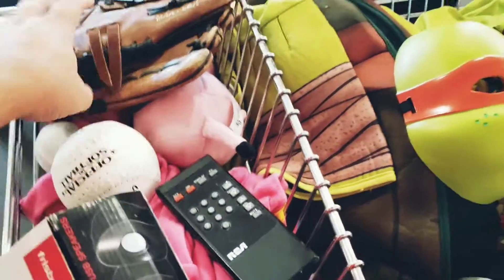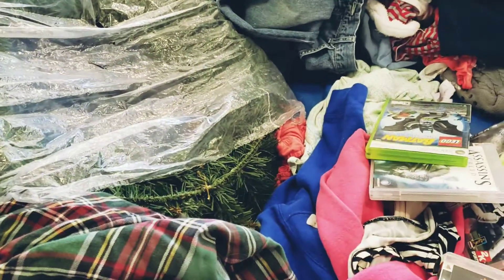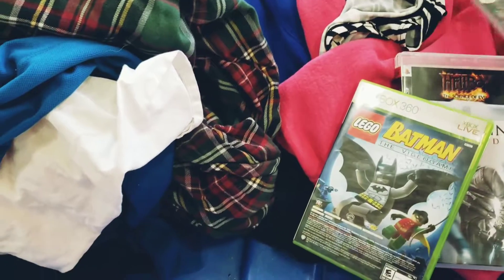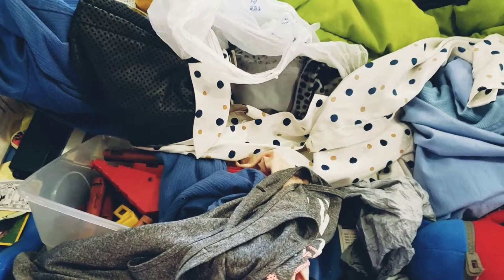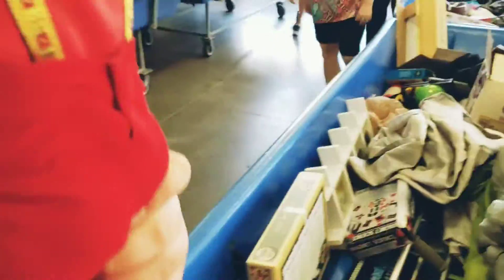All right guys, so far we got some cool stuff here: a glove, Peppa Pig — I guess that's for my daughter — a turtle costume, a hamburger press. There's a Wii at the bottom of this, and again they're just bends, man. That's a shame. All these game cases — that's really annoying. They're all empty.